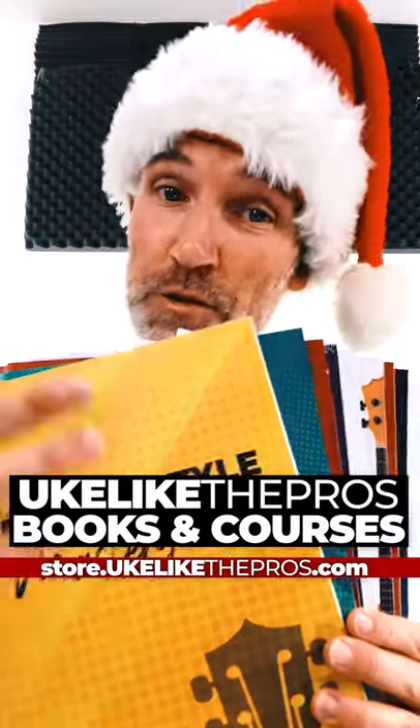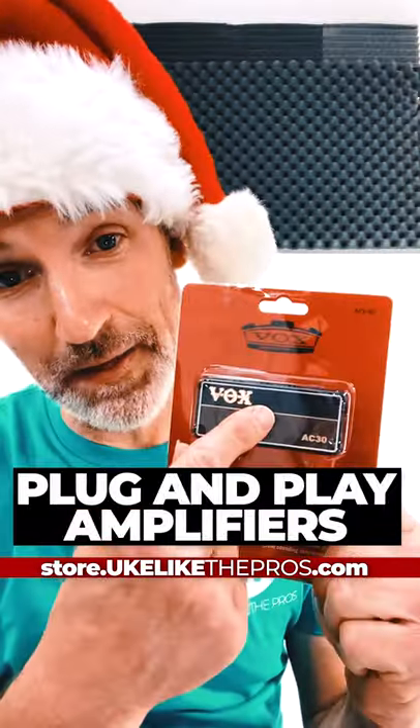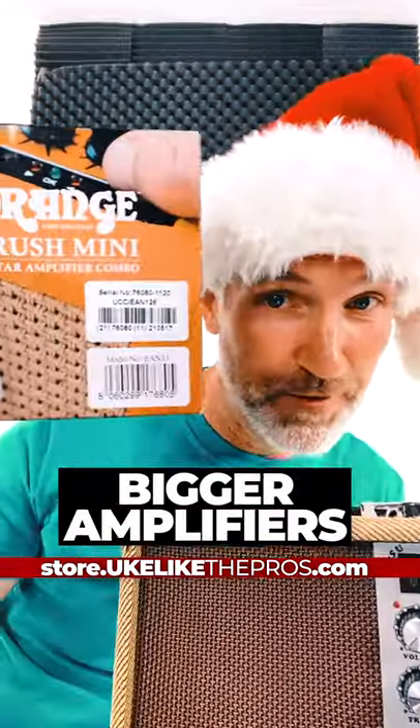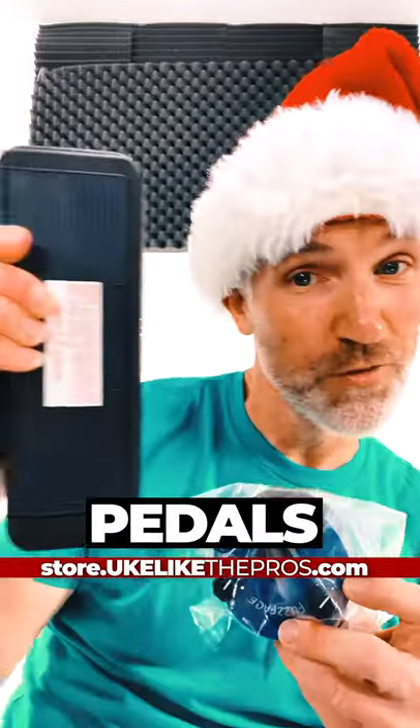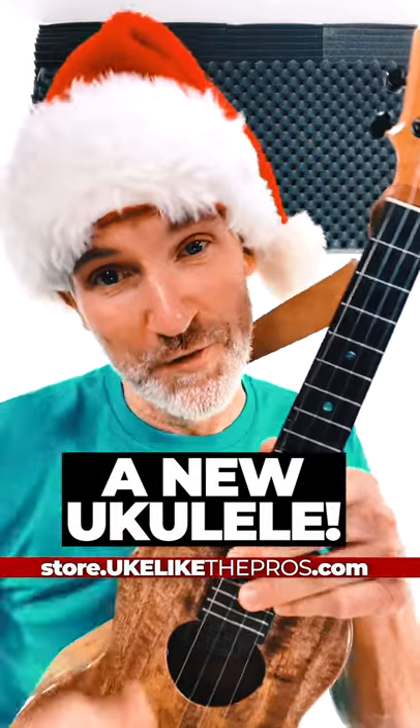Christmas books, ukulele2pros books, including all the courses at ukulele2pros.com. Pickups, plug-and-play amplifiers, and bigger amplifiers as well. Pedals like the Fuzz Face or the Wawa, and of course, a brand new ukulele as well from store.ukulele2pros.com. Happy Holidays.